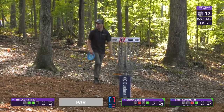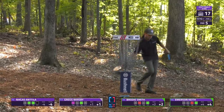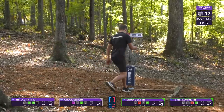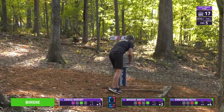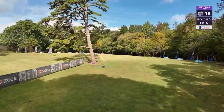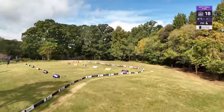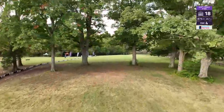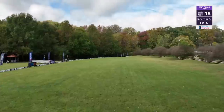Speaking of going back, shoutout to Garrett Gurthy on hole 10 for the lone two — able to get through the gauntlet. Niklas cards the turkey, moves himself to five down, and is now inside that top four qualifying position moving into hole 18.